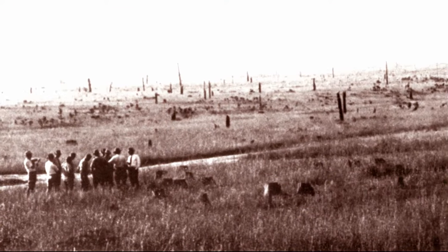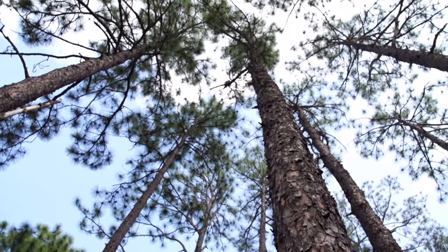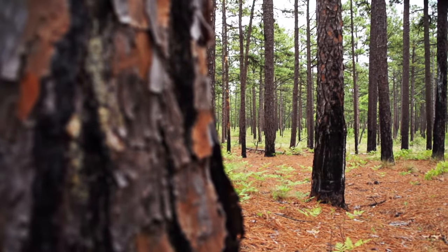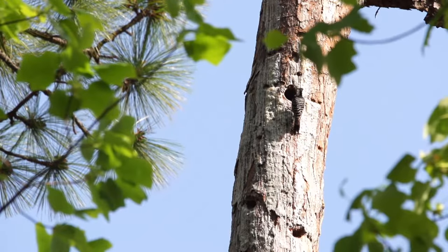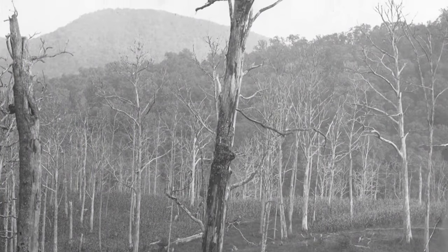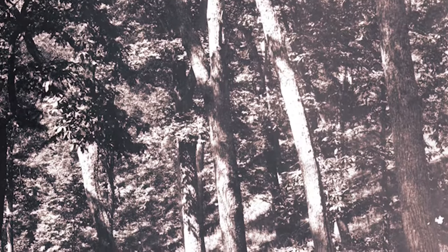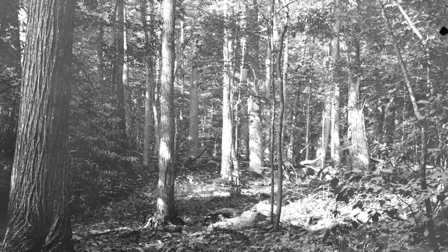In past episodes, we've shown you how human actions almost eliminated the once dominant longleaf pine in North Carolina and the Southeast — forests and savannas that were home to countless unique plants and creatures. We also talked about the Great American Chestnut, still among the most important trees in our mountains and western Piedmont less than 100 years ago, before it disappeared almost completely because of an introduced fungus.